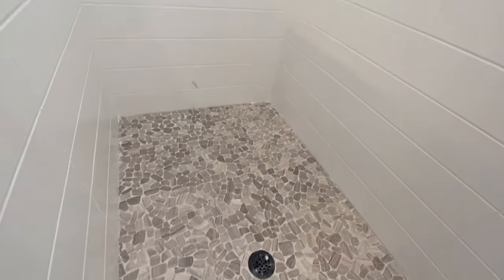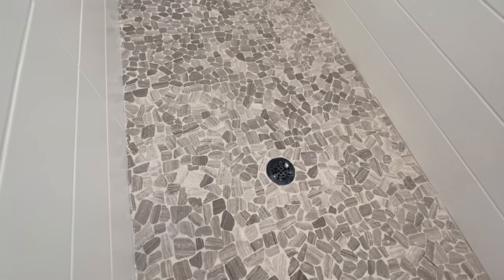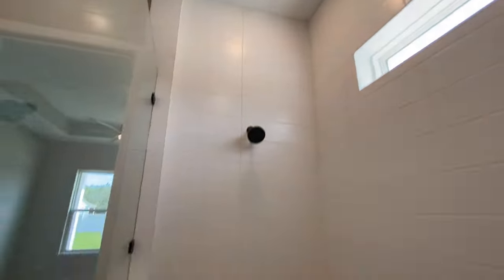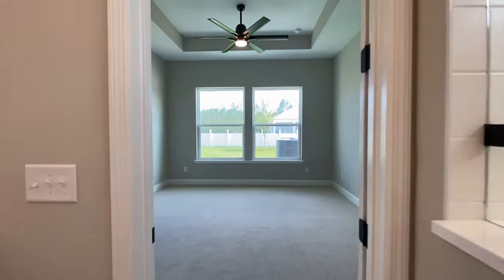Here is the tile they chose. If you don't like their options, it's not a big deal — you could just pick your own if you built from scratch with them. They did not do the rain head shower on this one, but I've seen it on a lot of their other homes, so they definitely can do it.